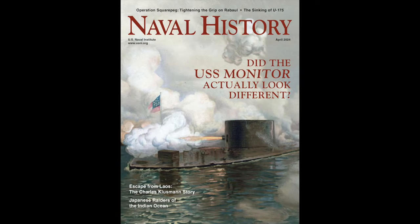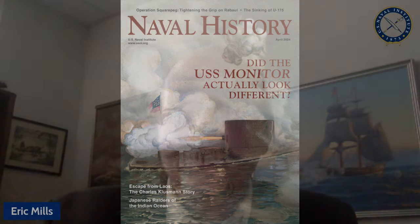But what if, after all these years and all the depictions of that battle, the Monitor actually looked different that day? Here to discuss this intriguing theory is the author of our cover story in the current issue of Naval History Magazine. He volunteers at the USS Monitor Center and has extensively photographed and documented the Monitor's turret during conservation of that celebrated and rediscovered wreck. He frequently lectures on Civil War naval history and contributed a chapter to Craig Simon's book, Union Combined Operations in the Civil War.